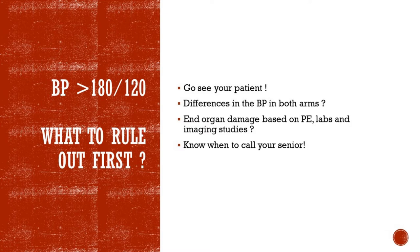Once you have ruled out aortic dissection, which can quickly kill your patient, then you need to check for any end organ damage based on physical exam, labs, and imaging studies. Also, always know when to call your senior resident if you're not the senior resident. In life-threatening situations, if you are not sure what to do next, always call for help — your senior resident or your attending. Don't be a hero. We're dealing with people's lives. It's okay not to know, but it's not okay not to call for help when you don't know what you're doing.